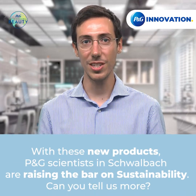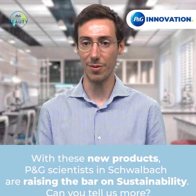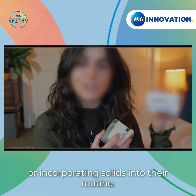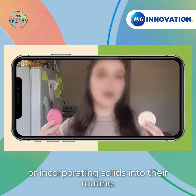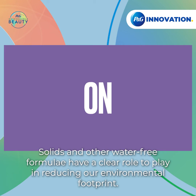With these new products, P&G scientists in Svalbach are raising the bar on sustainability. More consumers are switching to solid forms or incorporating solids into their routines. Solids and other water-free formulas have a clear role to play in reducing our environmental footprint.